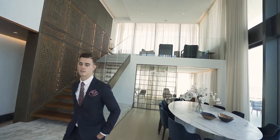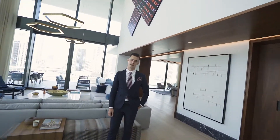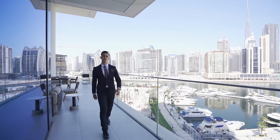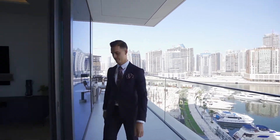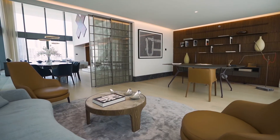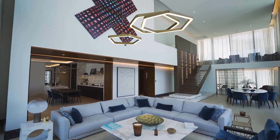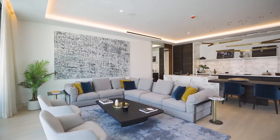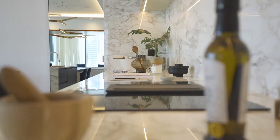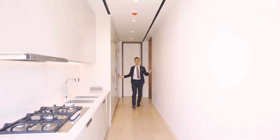This isn't just a residence, this is a lifestyle. Welcome to The Residences, Dorchester Collection Dubai. At close to 8,000 square feet, this apartment is one massive space. With just 39 apartments across 32 floors, every apartment feels like a penthouse — and because one kitchen is never enough, we gave you two.